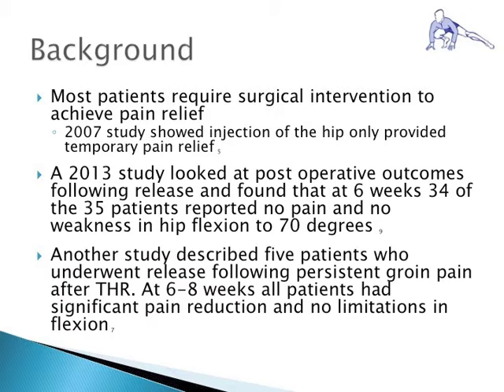Conservative measures, including injections of the psoas tendon at the level of the joint, often provide temporary relief of the patient's pain. Injections are somewhat predictive of surgical success and thereby serve as both a diagnostic and therapeutic intervention. Patients who obtain relief from injections but fail to have long-term benefit may benefit from arthroscopic release.